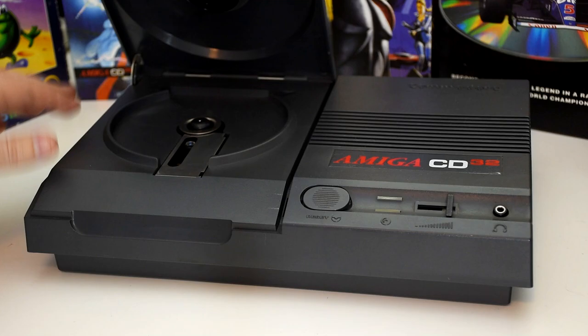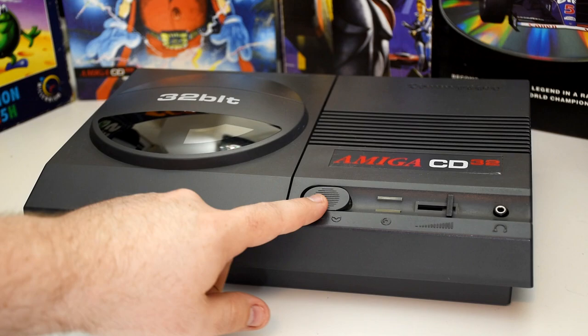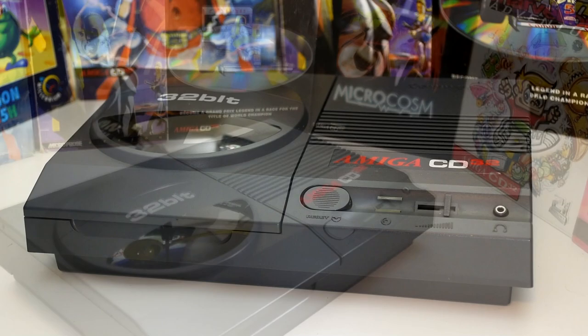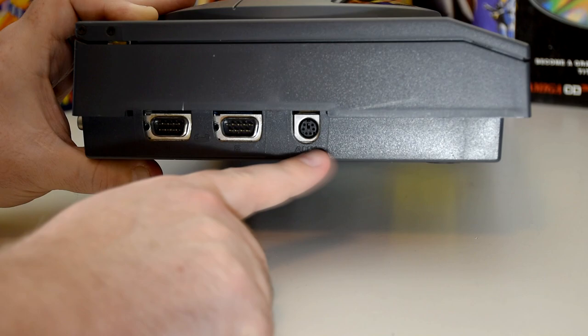The top of the machine is half taken over by the CD-ROM drive, which was a speedy — for the time — double speed drive. There's a reset button that replaces the classic three-finger salute of the Amiga keyboard, along with a headphone jack with volume slider, just to get that full stereo separation. The joystick ports are along the side of the unit rather than the front, which is one of many odd choices of the machine.